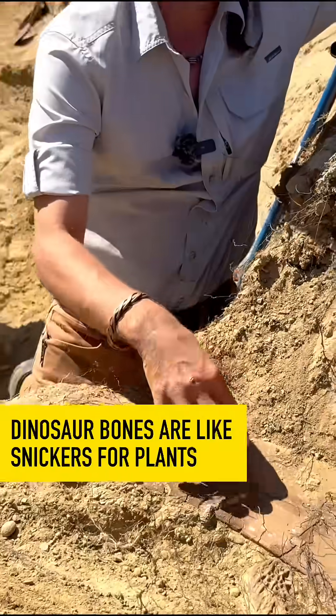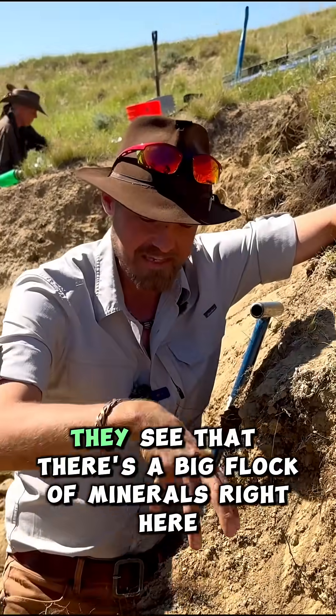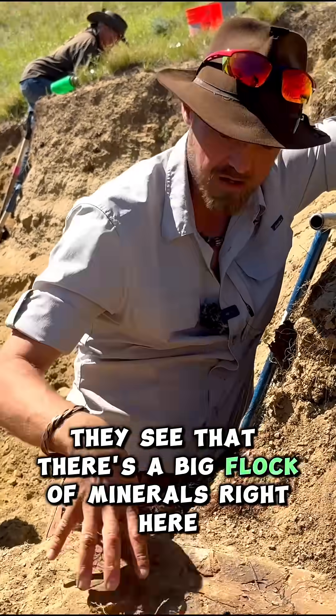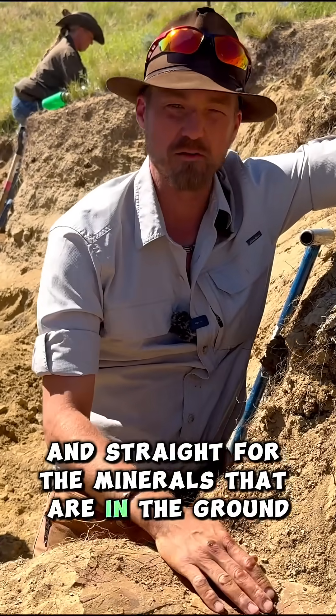This is like a Snickers bar for plants. As the roots go down, they see that there's a big block of minerals right here, so of course they go straight for the minerals that are in the ground.